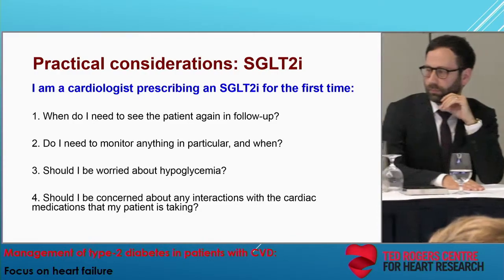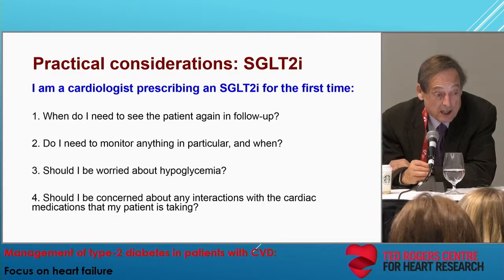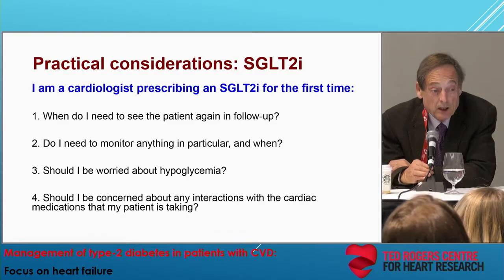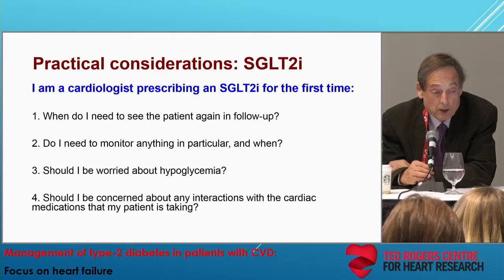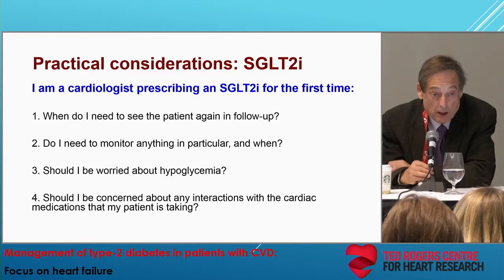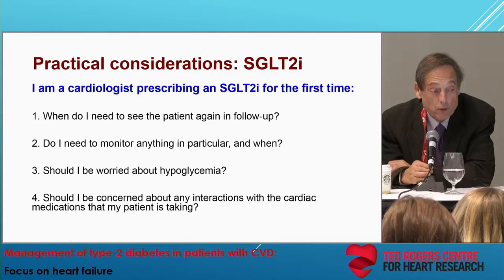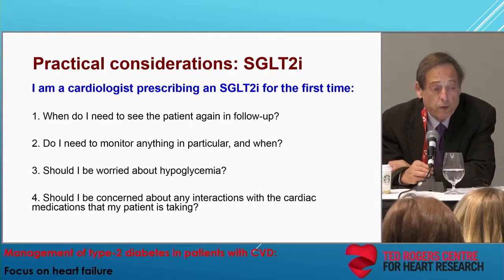It very much depends upon the patient's clinical status. If the patient has a good blood pressure and normal renal function, you can send the patient back to the GP, telling them the patient needs to be seen within a month or two and about the risk for genital mycotic infections. But patients who have borderline blood pressures — for example, a systolic blood pressure of 90 — you should bring back and may need to adjust their medications. Patients with a GFR of 40 or 35, you might want to bring back in a month and check their renal function.